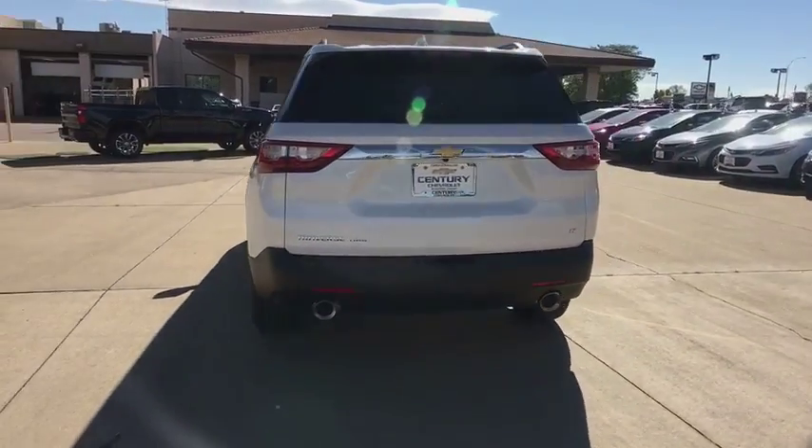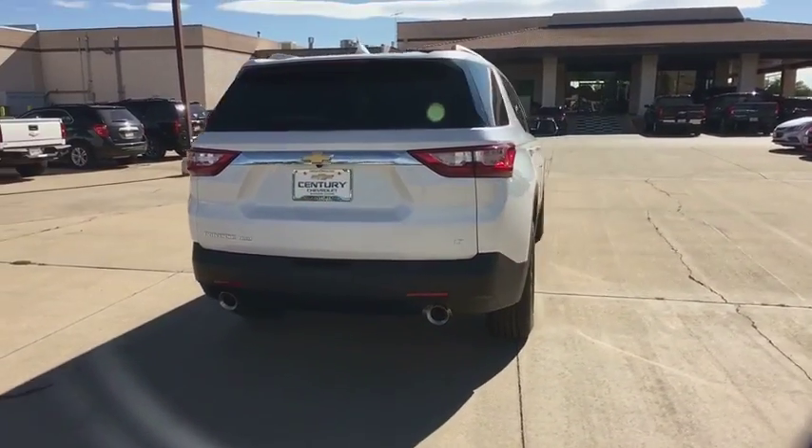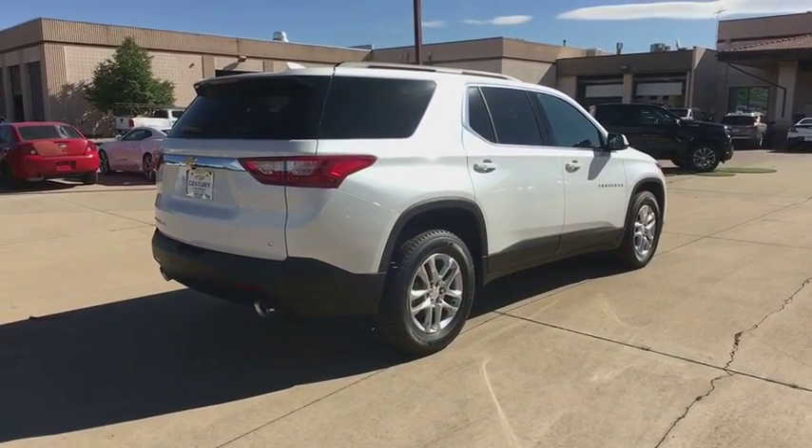Traction control, power liftgate, dual airbags, power steering, four-wheel disc brakes, center armrest, universal garage door opener, electronic stability control.